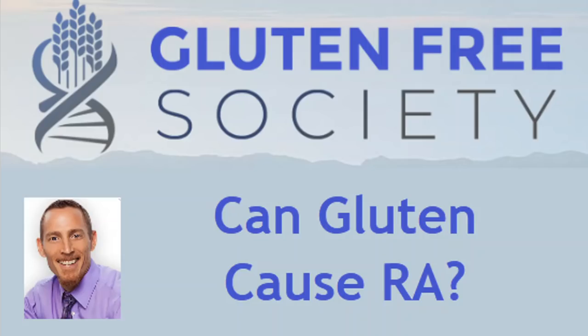This is a big question. There are a lot of people out there that have been diagnosed with rheumatoid arthritis, and unfortunately in rheumatology, it's not common that the rheumatologist will tell you that diet plays a role in the development of your disease. I'm here to shed the light on how gluten can actually cause RA and is associated with rheumatological disease.